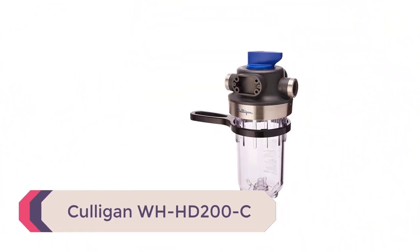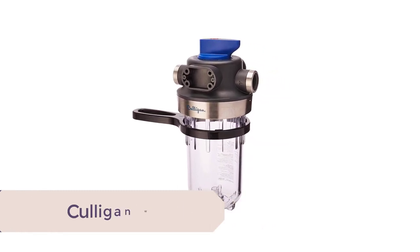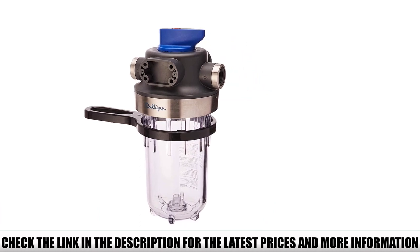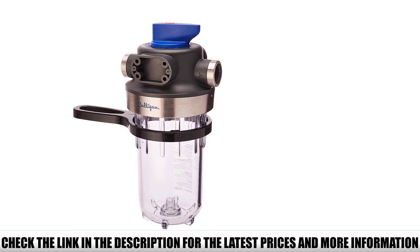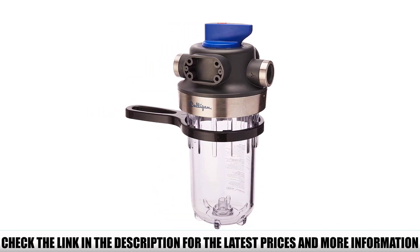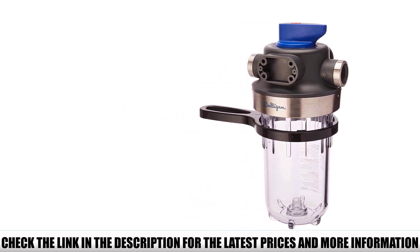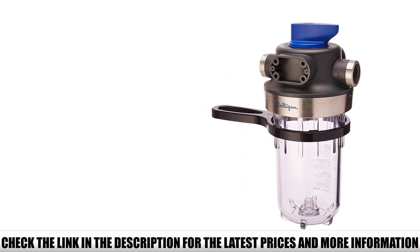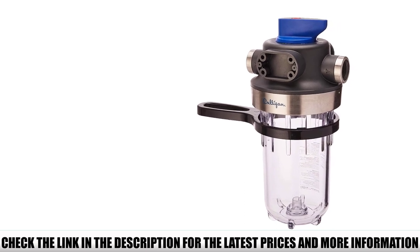Number 1: Culligan WHHD-200C. Culligan makes some of the world's top-rated whole house water filtration systems — it is a trustworthy brand that has been a mainstay in many modern homes. Its WHHD-200C is one of the company's bestsellers, giving you a platform for different water filtration and purification needs. It is essential to point out that this filter is not a complete whole house water filtration system on its own; you will have to purchase one of the company's compatible water filter cartridges depending on what you intend to remove from your tap water. For example, you can pick the CWMF filter to reduce sediment, scale, coarse sand, and rust.